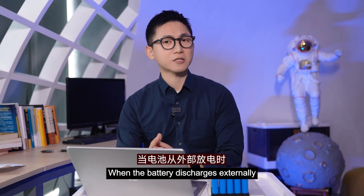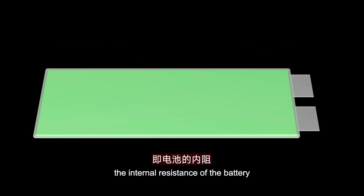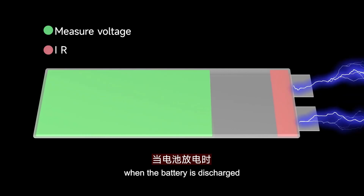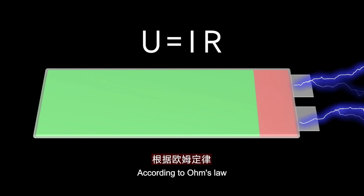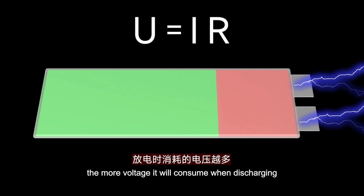When a battery discharges internally, it needs to overcome its own resistance — that is the internal resistance of the battery. That is to say, the voltage measured when the battery is discharged is the original voltage of the battery minus the voltage consumed by the battery itself. According to Ohm's law, the greater the current or the greater the internal resistance of the battery, the more voltage it will consume when discharged.